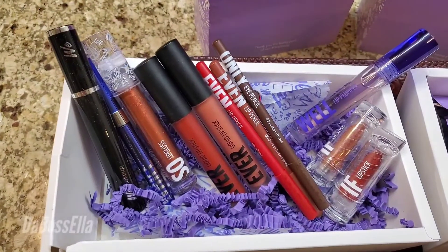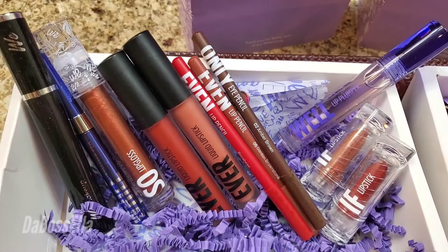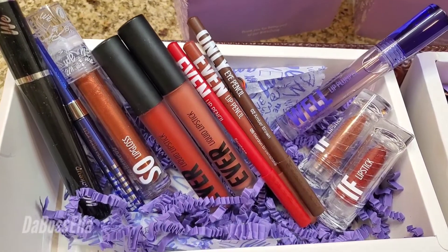Look what I got in this box! I got an eyeliner, mascara, lip plumper, two lipsticks, two matte lipsticks, two lip pencils, and an eye pencil.